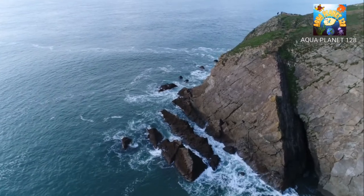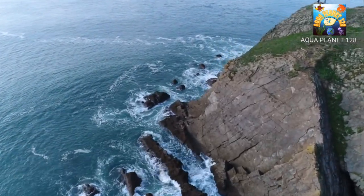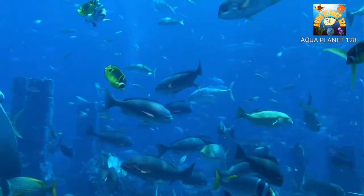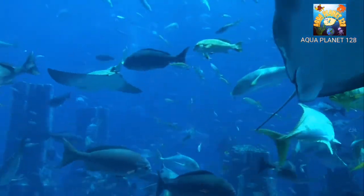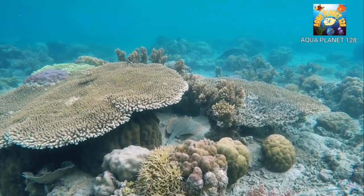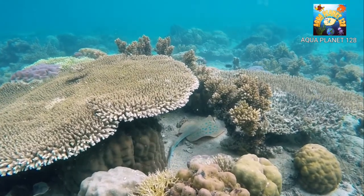Our planet is covered more than 70% with water, and the remaining part consists of land. That is why the underwater world contains a huge number of living things compared to the land. Sea and ocean are full of surprises and mysteries. Scientists have not yet discovered all species living in water. The deep sea portion is full of darkness and fear.